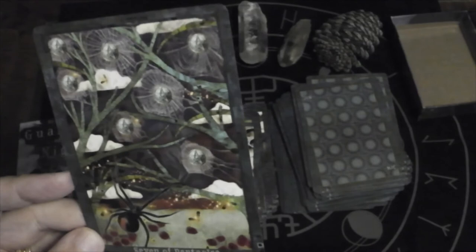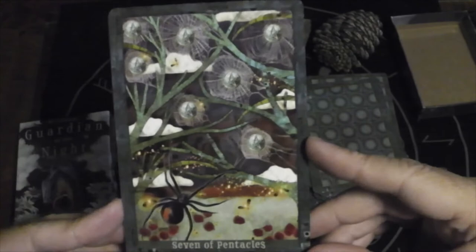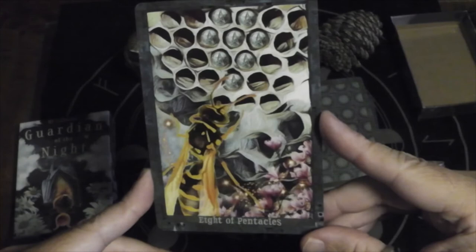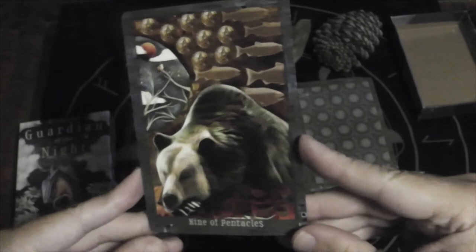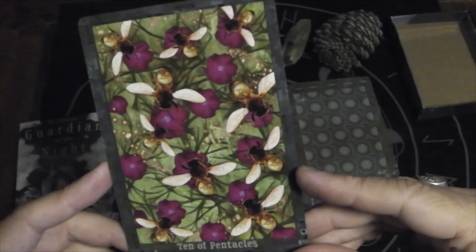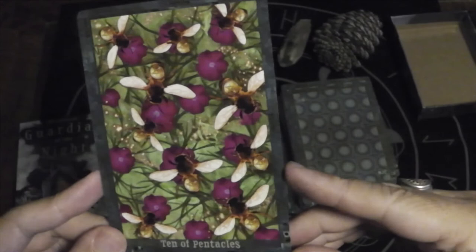Seven of Pentacles. Eight of Pentacles — a spider who has made many webs and now just needs to wait for an insect to be captured. Eight of Pentacles is also a paper wasp — talk about repetitive work. Nine of Pentacles — the bear is dreaming of fishes, a sweet image. Ten of Pentacles — bees harvesting pollen to create honey for the hive. What an actual representation of a legacy.